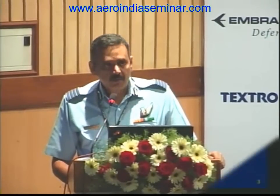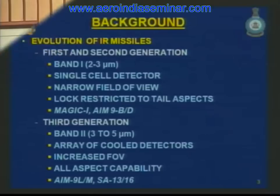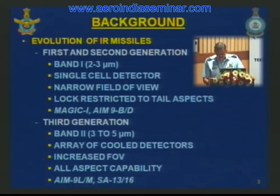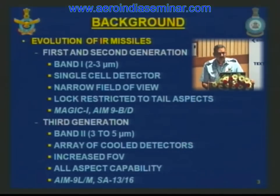The third generation of missiles had all-aspect capabilities with detectors operating in the mid IR band of 3 to 5 microns. The detectors, indium antimonide, were cooled with nitrogen and arranged in a series which scanned the field of view. Magic 2, Sidewinder 9LM are examples of air-to-air IR missiles, and SE-13 and SE-16 are examples of IR SAMs.